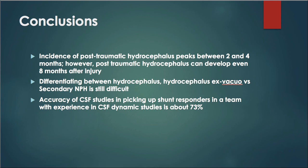So at the end of this talk on post-traumatic hydrocephalus, what conclusions can we draw? First, regarding incidence: post-traumatic hydrocephalus peaks around two to four months after head injury. However, new post-traumatic hydrocephalus can be diagnosed even eight months after the injury. Therefore, it is important to follow these patients up carefully.